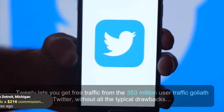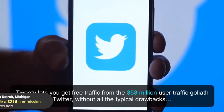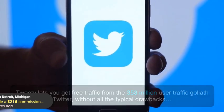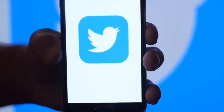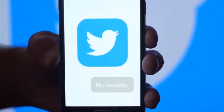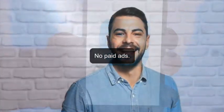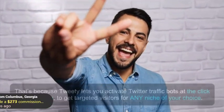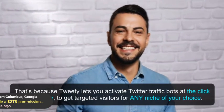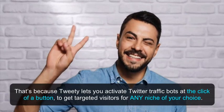Tweety lets you get traffic from the 353 million user traffic Goliath Twitter without all the typical drawbacks. No making videos, no showing your face, no writing content, no website, no SEO or ranking, no paid ads. Heck, you don't even need to write a single word. That's because Tweety lets you activate Twitter traffic bots at the click of a button to get targeted visitors for any niche of your choice.